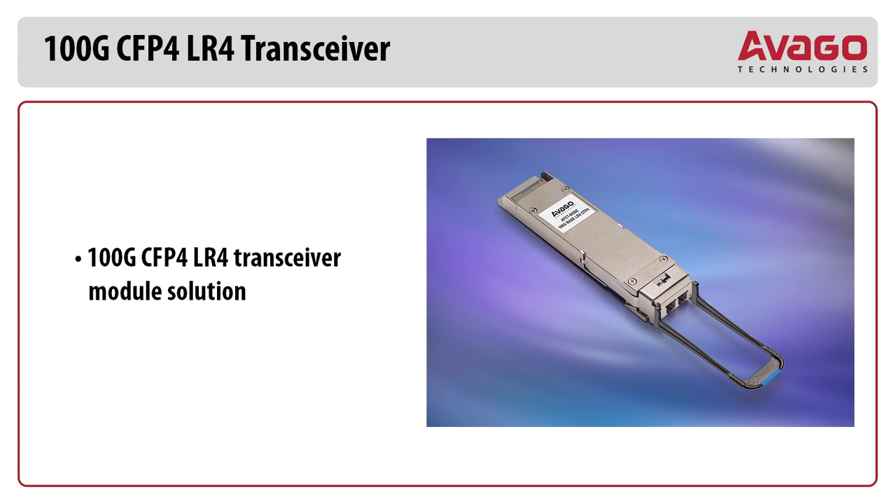For more information about our 100 Gig CFP4-LR4 transceiver, as well as other new Avago fiber optic products, please visit Avago's website at www.avagotech.com. Thank you.